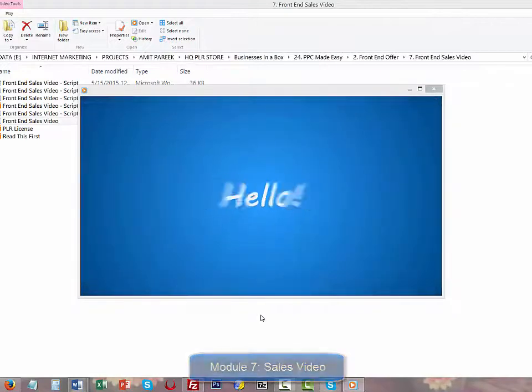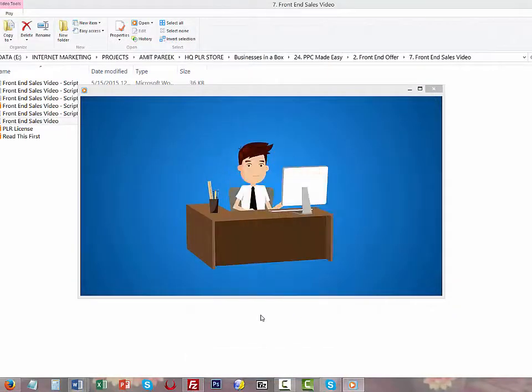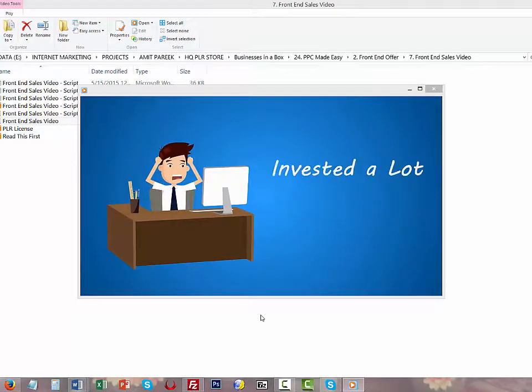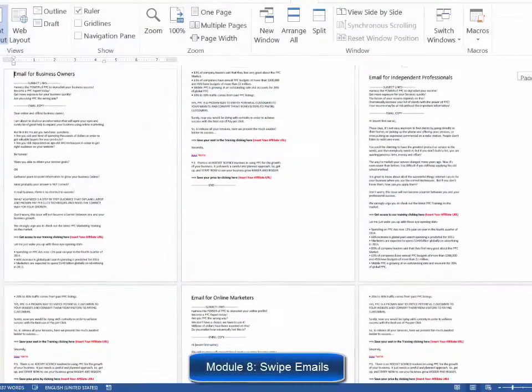Module seven: a doodle-style sales video. Everybody loves videos — it's a fact that video is being used on almost every single sales page you come across. That's why they've decided to do what the gurus are doing and add an expensive doodle-style video to the sales page to skyrocket your conversions right from the beginning.